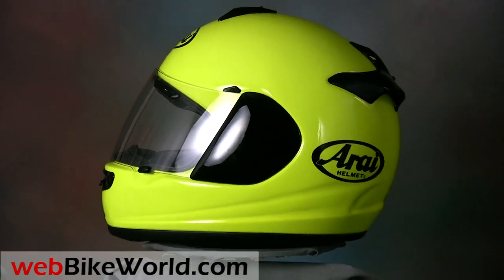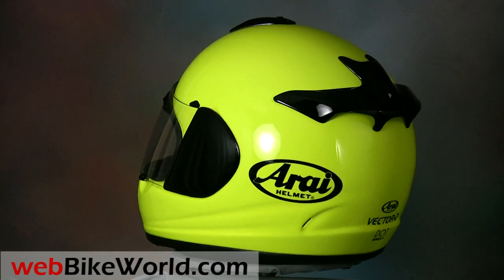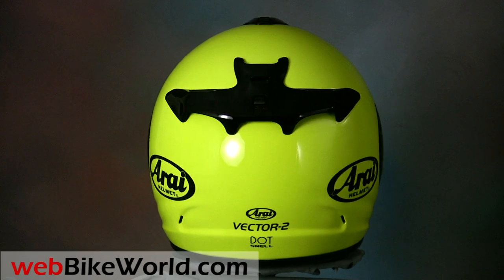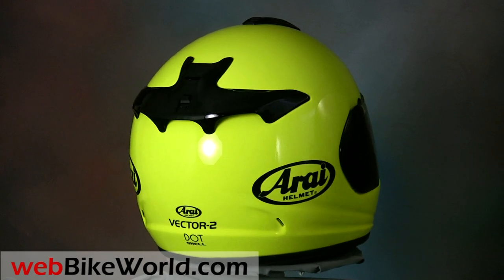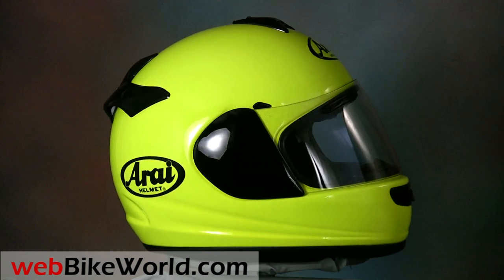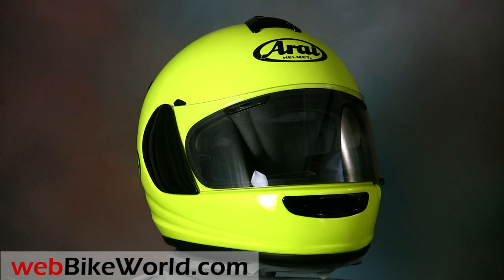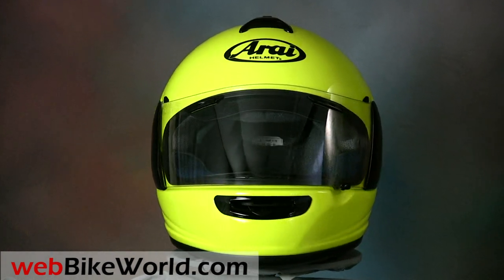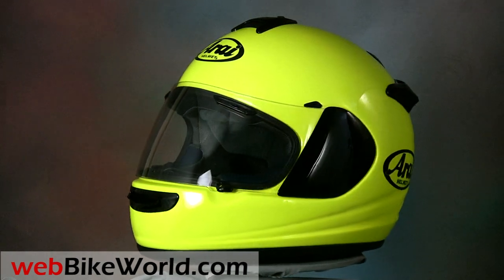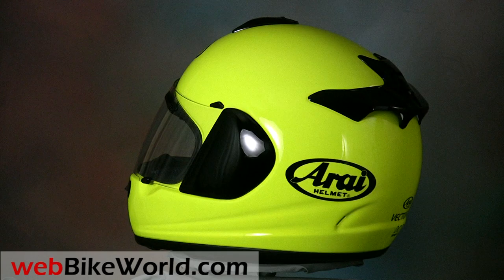The Vector 2 is the latest helmet from Arai and, like all Arai helmets, it's a careful evolution of the features that have made this company so successful over the years. Arai's marketing theme for 2011 is a grammatically twisted statement that reads, "everything you want, nothing you don't." I'm not sure what that means — I guess it translates to less is more — but Arai gets a break with corny taglines because they certainly have a long and proud history as arguably the single most reputable helmet brand in the world.